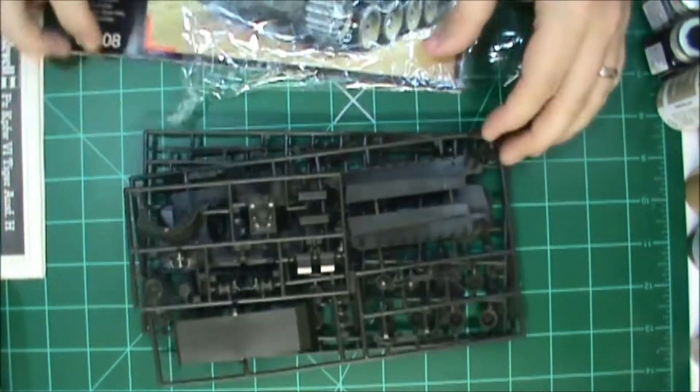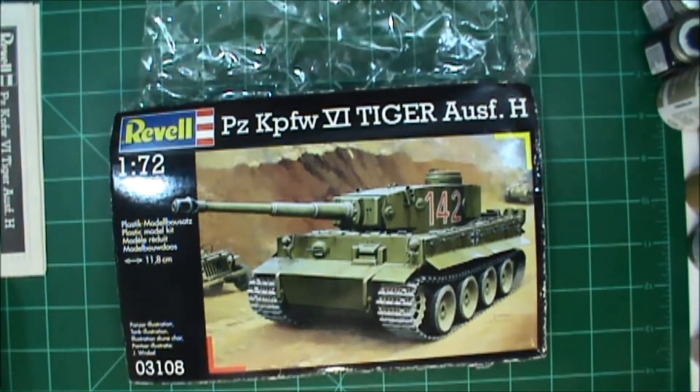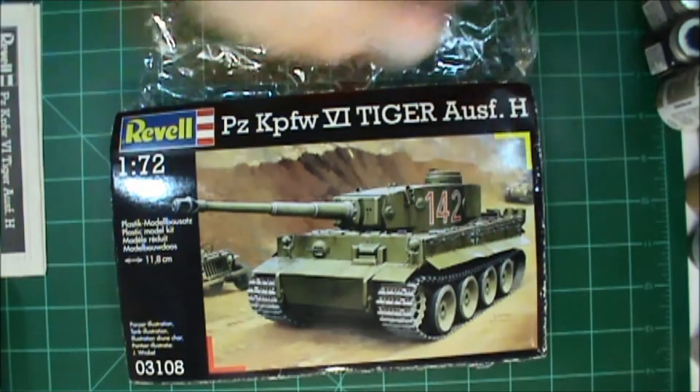Anyway guys, that's going to be my entry for Michael's Kursk group build. I'm sure there's going to be a lot of tigers built out there, so this one's going to be a tiny tiger.